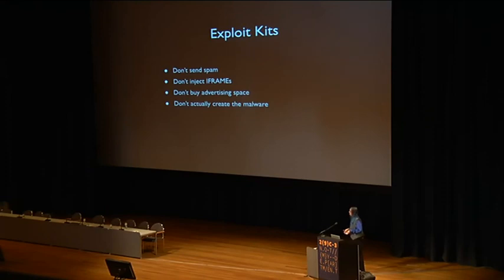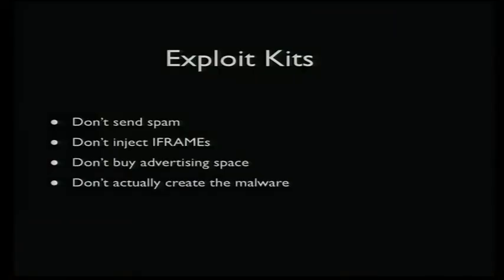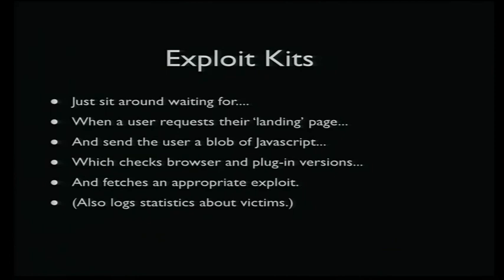The kit itself doesn't actually send any spam. It doesn't do any iframe injections, and it doesn't buy malicious advertising or anything like that. It doesn't even have anything to do with the malware. It's basically just a bunch of exploits that have been wrapped up with some PHP scripts with a fancy reporting interface. Literally, that's it.